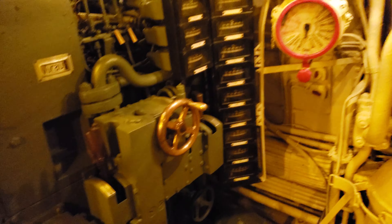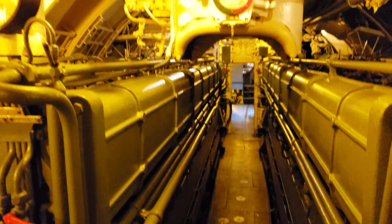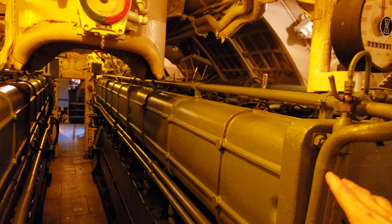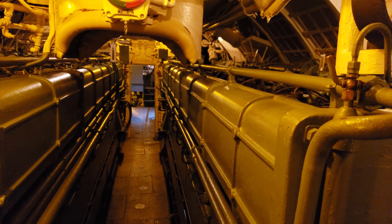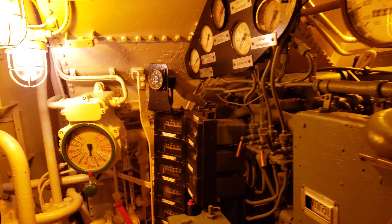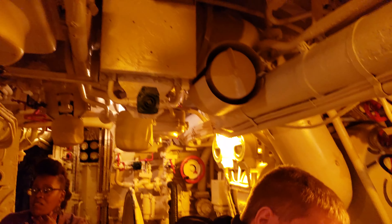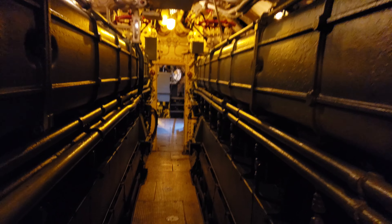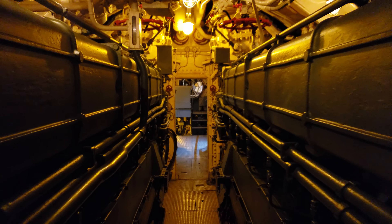Now you're reviewing the diesel engine room — this is the hottest, loudest compartment. So are these the batteries right here? Yes, those are the batteries. They'd get really hot. These are the diesel engines. Look at the size of those things. That's amazing. And how loud it would be too, you know.